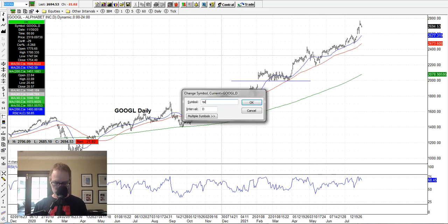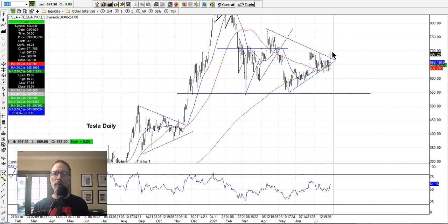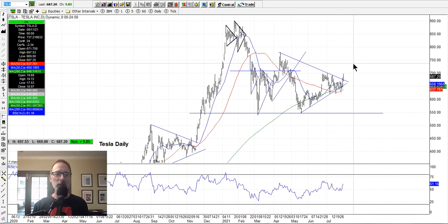Tesla is still kind of in this range, in these congestion patterns, but looks like it's just about ready to possibly break out and move above $700 again. I'm not a big player of Tesla stock — I love selling put options on Tesla because you can sell some pretty juicy put options well out of the money, giving yourself a lot of buffer for downside action. Tesla as far as trading the stock is a little erratic for me. But I do like to sell the put options because you can get some good payouts. It looks like it got above the line here, so maybe it'll keep going.